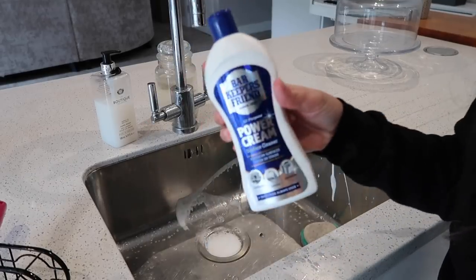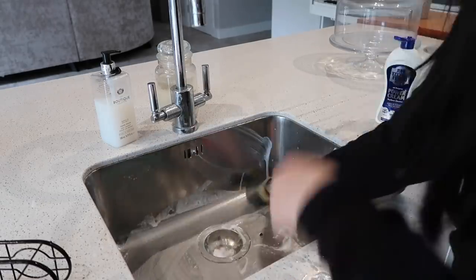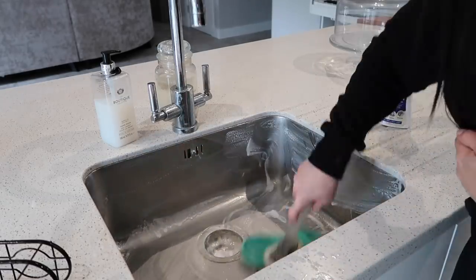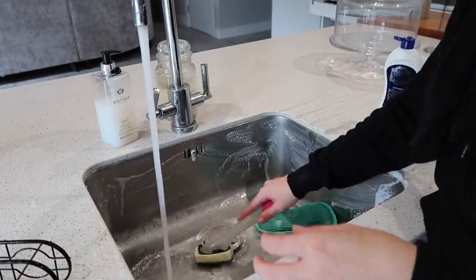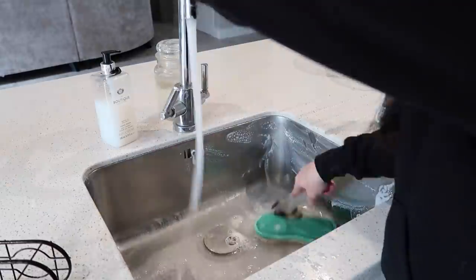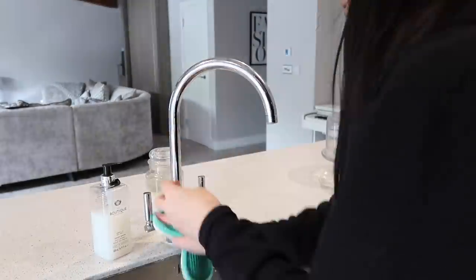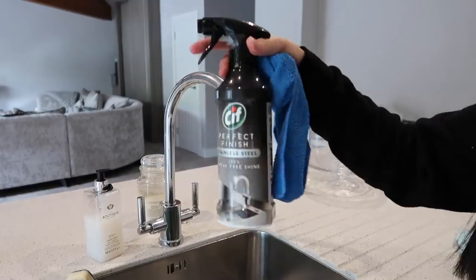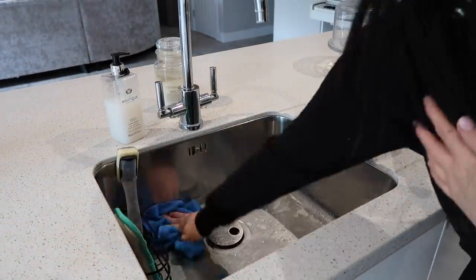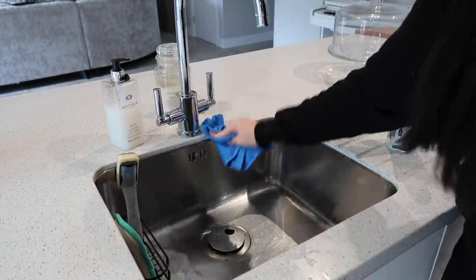Next up, I'm cleaning my sink with Bar Keepers Friend Power Cream - I absolutely rave about this stuff. It's so good for getting tough stains out, like tea stains and hard-wearing stains that a normal antibacterial spray just won't shift. It scrubs up so, so good! Then I'll move on to the tap to make sure that's nicely scrubbed down too. After that, I'm taking the Cif Stainless Steel spray - I used to hate it until I realized you need a damp cloth with it. Honestly, your sink will be absolutely gleaming.